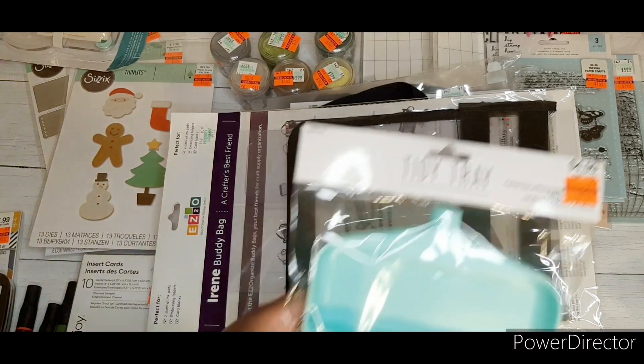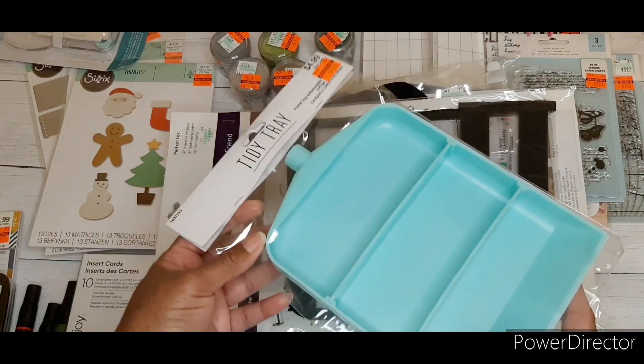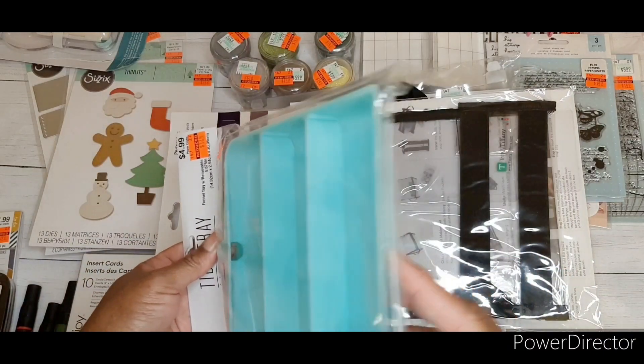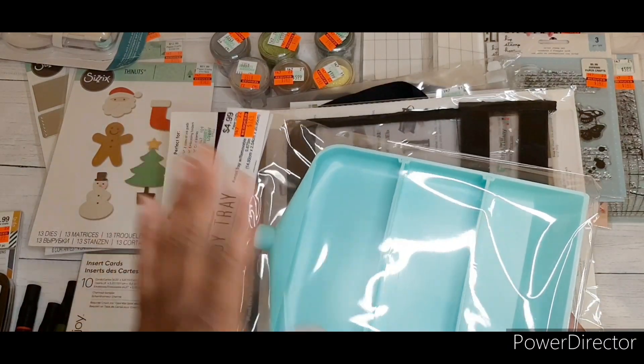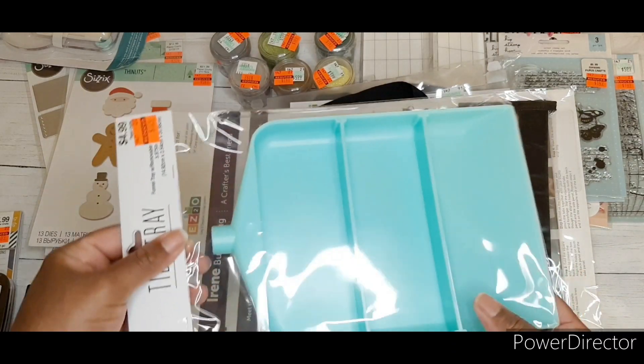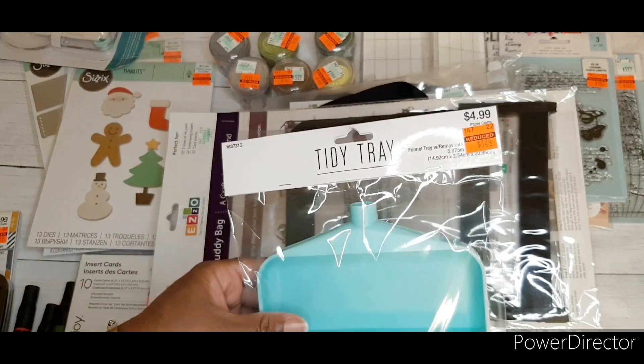I also got the tidy tray — I'm really excited about this for beads, sequins, glitters, and I'll definitely be able to funnel stuff with it. Regular price $4.99, I paid $1.24.